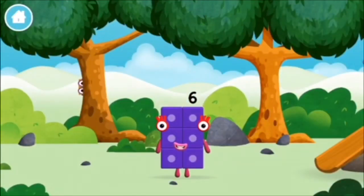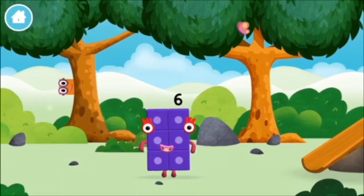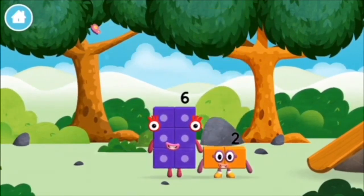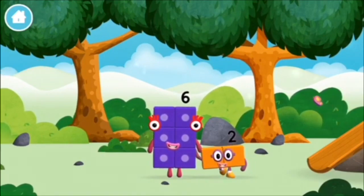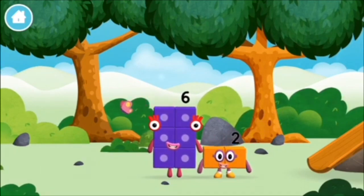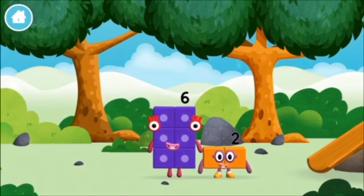You made a new numberblock. Time for a rhyme. I am six in the mix. I am one, two, two — I am two. How do you do?